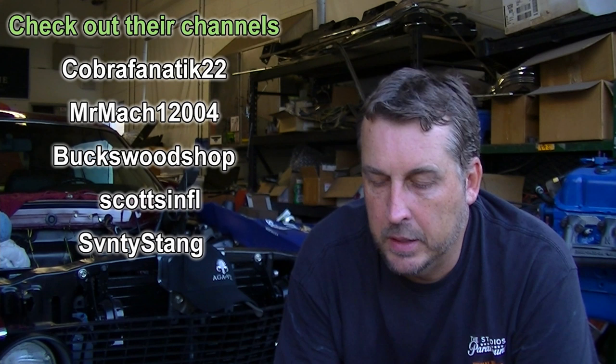Here are the current entrants: Cobra Fanatic 22, that's Billy and his channel. Mr. Mach 1 2004 — that's Gary's channel. Bucks Woodshop — that's Matt. Scott's in Florida — that's Scott's channel. And 70 Stang — unfortunately I don't know the gentleman's name but I'll get it. Those are the five currently in. If you want to partake of the Agave, go ahead and do your video response — I'll put the link right now to the contest instructions. Remember, it ends today, Friday.